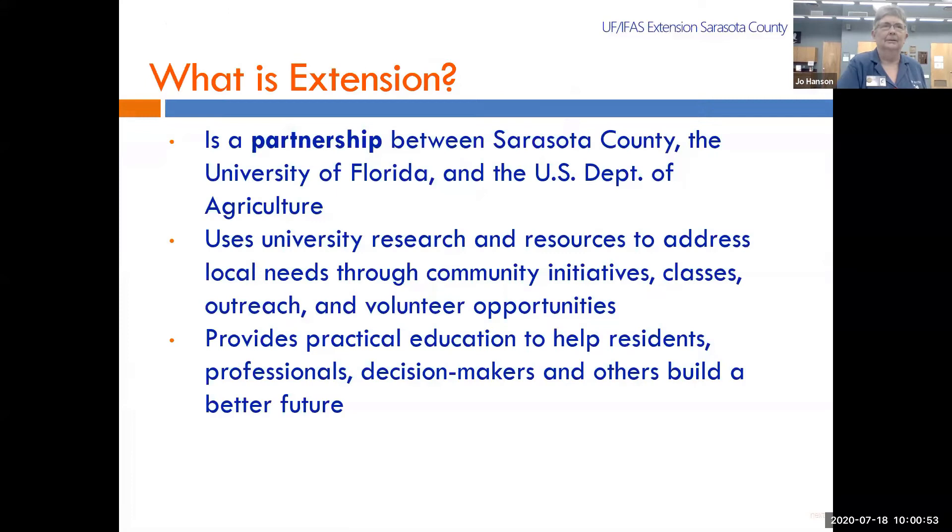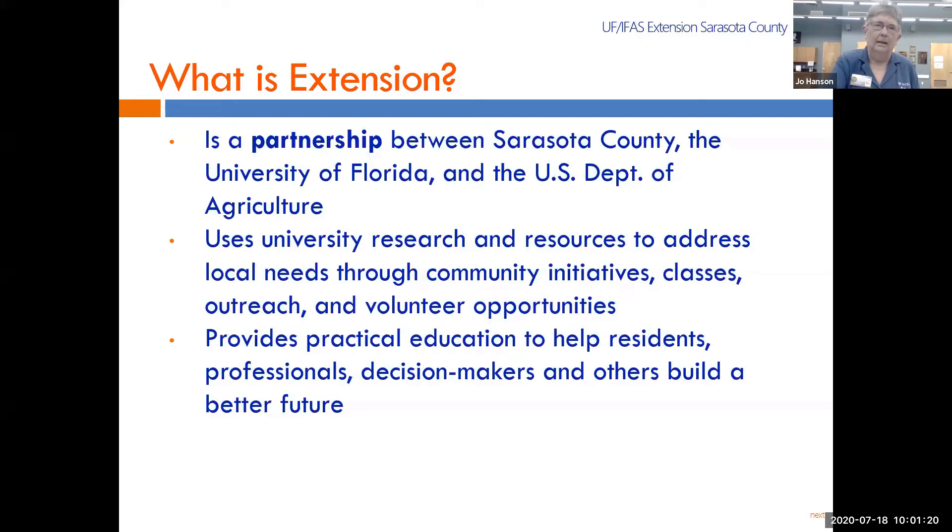Extension is a partnership between the university — all of the land grant universities in the 50 states have Extensions — and the counties. It gets research-based information out from the university to the public. All extension agents are actually university faculty, and then they train master gardener volunteers like me to further expand that. We have about 100 master gardener volunteers here in Sarasota.